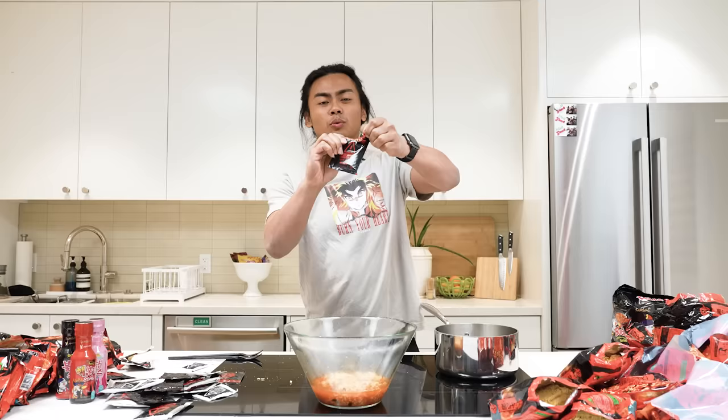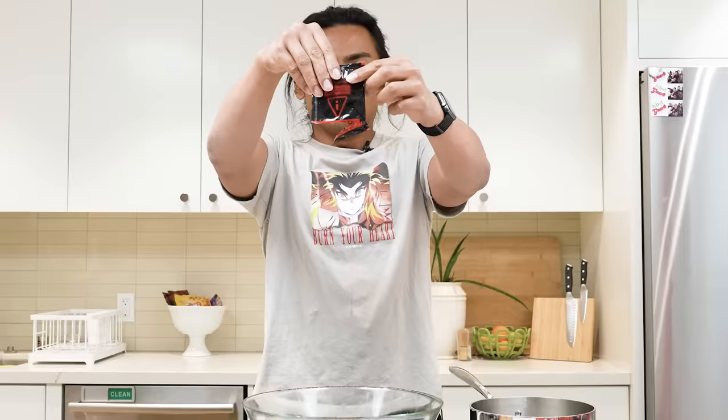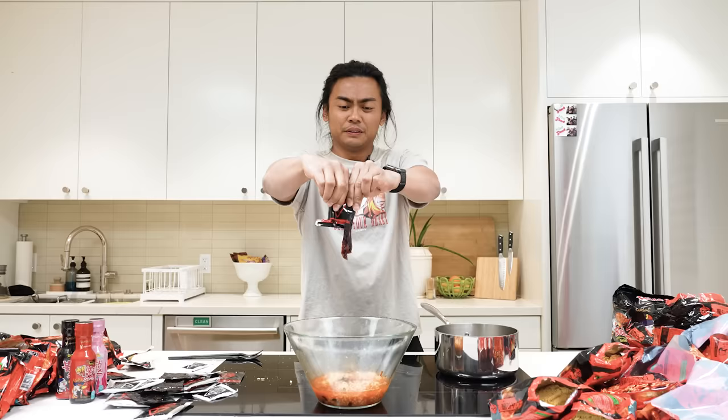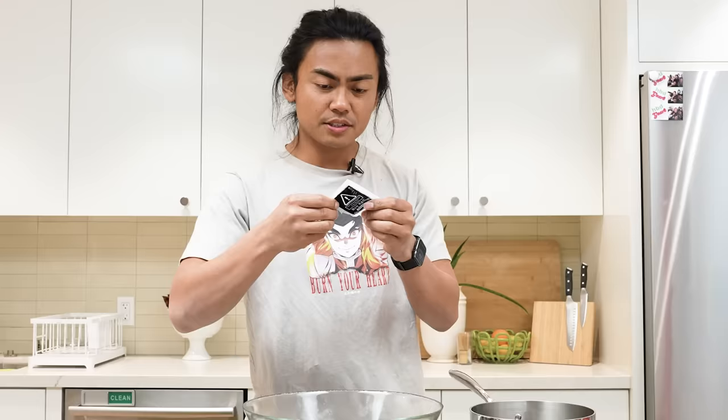Some of these things have liquid packets as well. We're gonna add some of this liquid packet that it came with. Oh yeah, that looks spicy right there. And we're just gonna slather every single one of these in there.